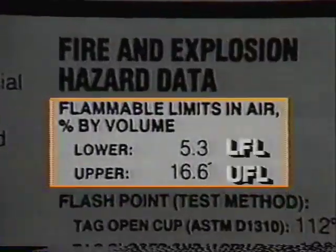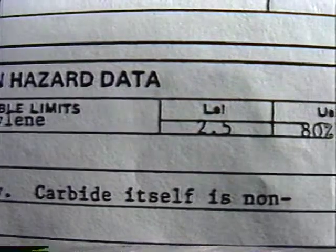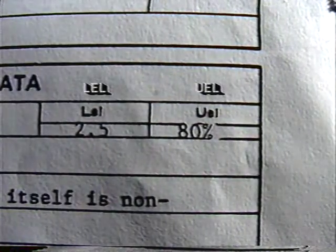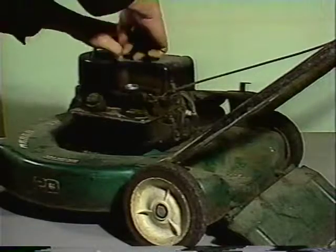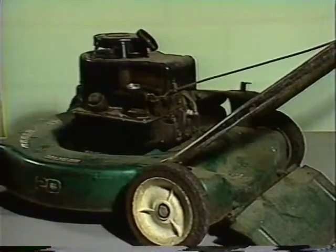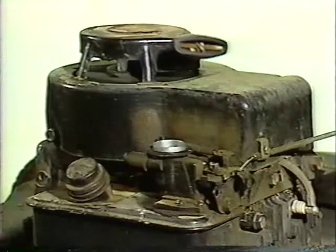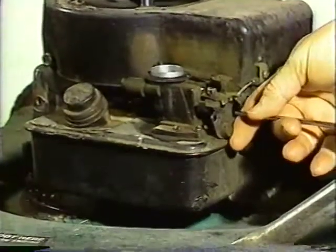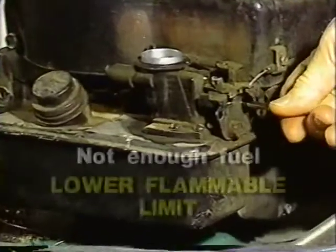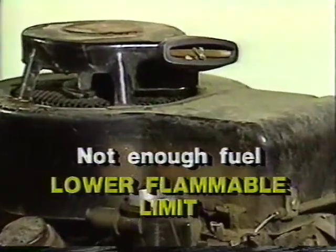You'll also see the terms upper and lower flammable limits — UFL and LFL — on a material safety data sheet, sometimes called upper and lower explosive limits, UEL and LEL. These can best be explained with a fuel-air mixture in an internal combustion engine. Even gasoline has to be mixed with the right amount of air to burn in the cylinder. If not enough fuel vapor is present, the air-fuel mixture is too lean, and the engine won't run. We've reached the lower flammable limit.